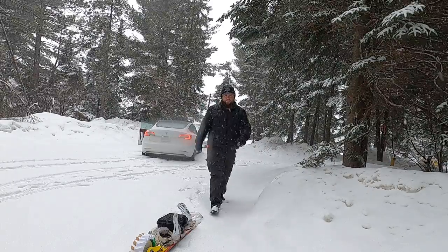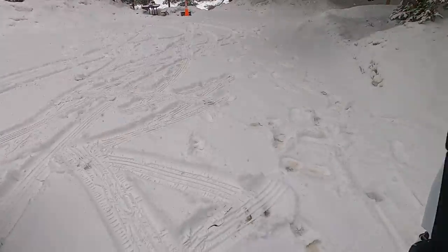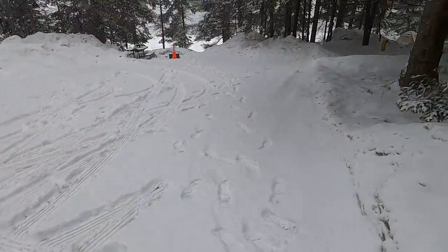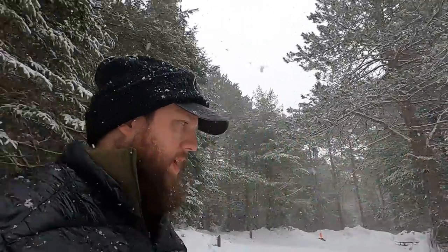It wouldn't be a Mike in the Woods trip without getting the friggin car stuck. Crisis avoided — I wound up going forward a little bit and then putting some momentum backward and managed to get myself unstuck. However, as you can see, it's at a bit of a slant once you get towards the electrical pole there, so I don't think I'm going to risk it trying to get the car down there.